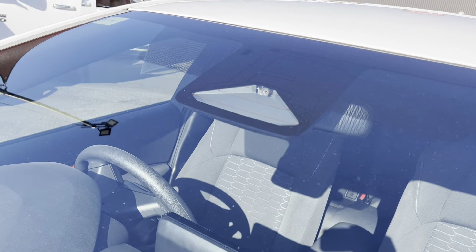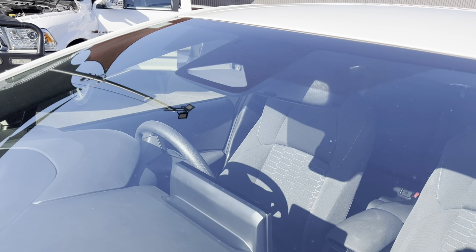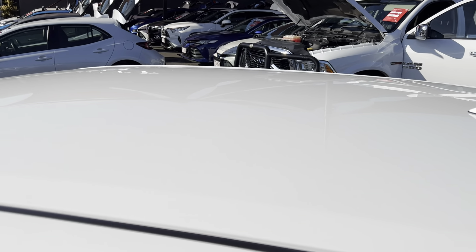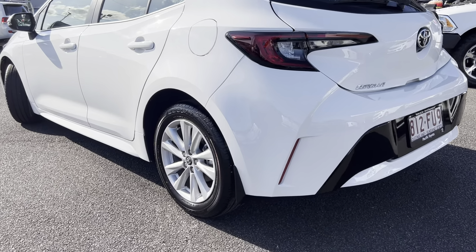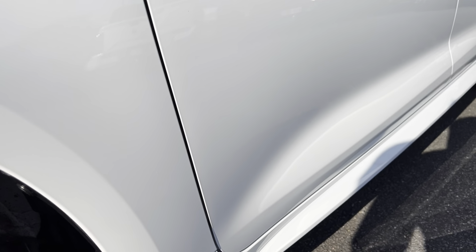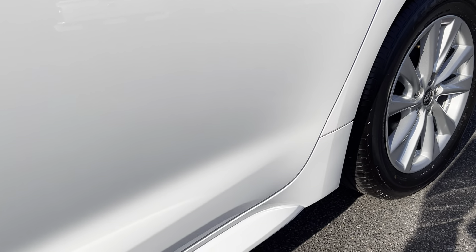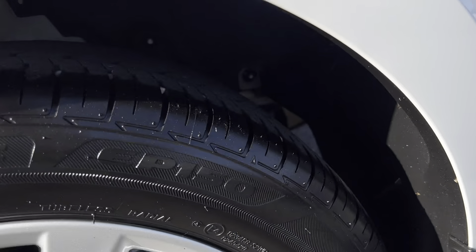Have a look at the windscreen. You have the cameras there, so I will go explain all those features inside as well. That's mainly for your adaptive cruise control and all your other features. All nice and clean on top — very, very clean. You can see the reflection of the paint. The paint's in beautiful condition — no sun damage, no hail damage, anything like that.